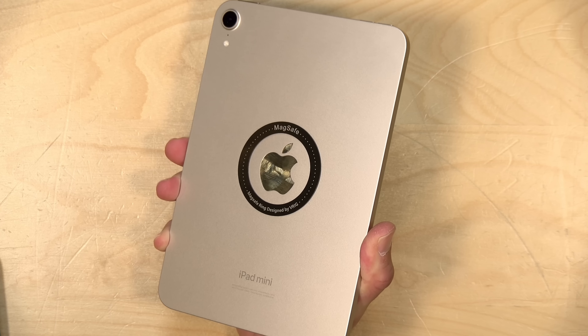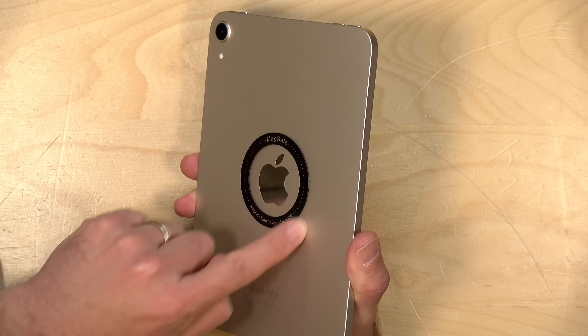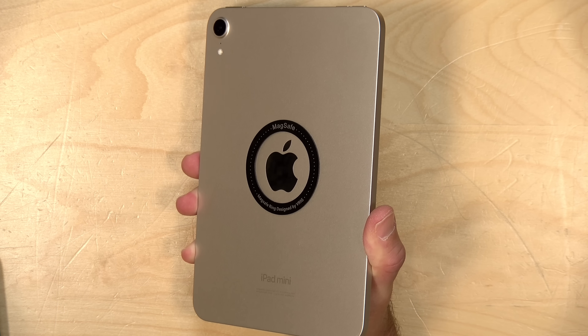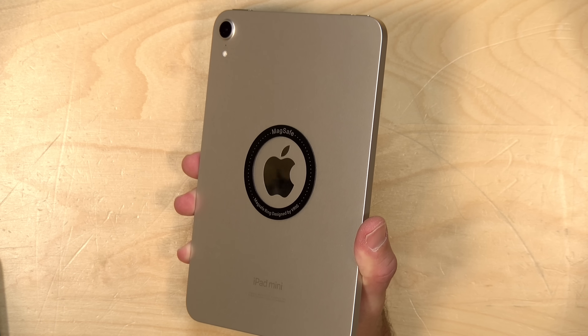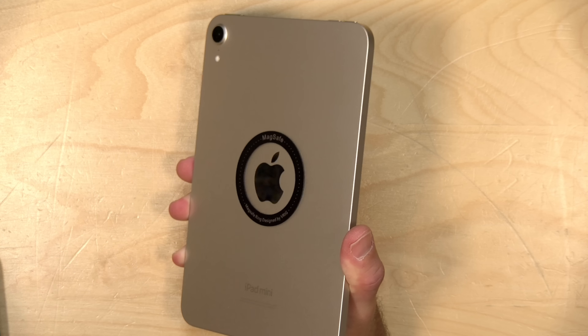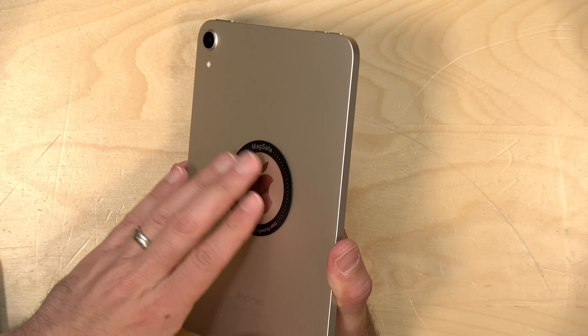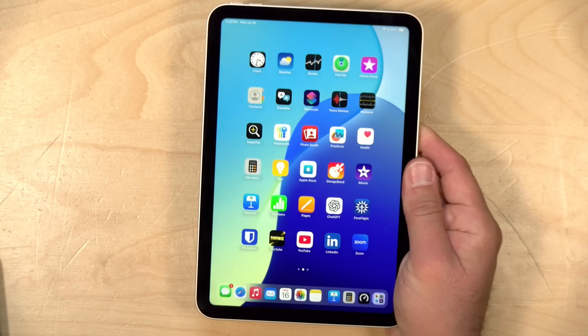The weight on this comes in at 0.65 pounds or 293 grams. Like other iPads, it feels very well constructed with nice thick glass on the front and a metal casing all around it — a very attractive device that looks pretty much the same as the prior edition. I did attach a MagSafe ring to mine because I have MagSafe mounts all over the studio, and it's nice to just stick this to something. I also have a little knee pad with a magnet on it for the iPad in the plane. These rings are super cheap and you can get them anywhere. You obviously can't charge wirelessly through the MagSafe, but you can mount it to all the different MagSafe mounts that are out there.